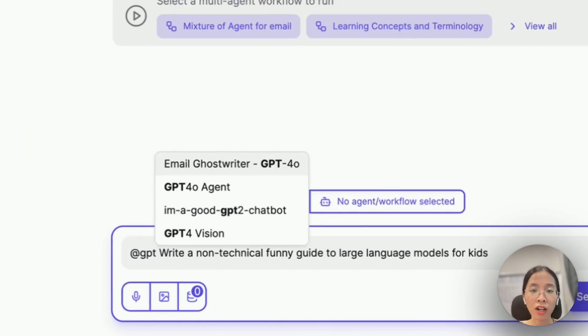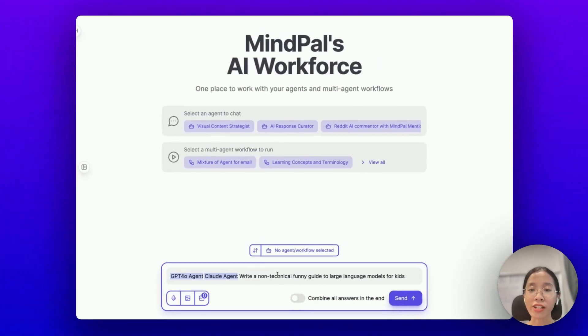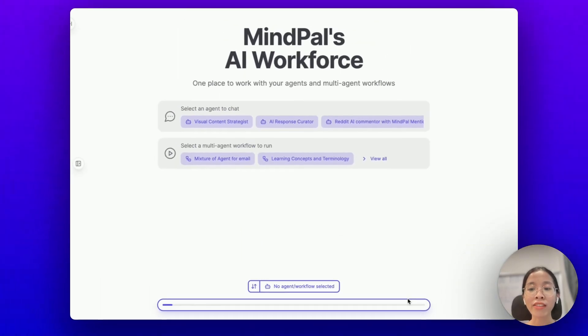First, let's call out GPT-4o, and then Claude. When you mention two or more agents on MyPal, you will have the option to enable Mixture of Agents by turning on the mode 'Combine All Answers in the End.' Now, let's send the request.